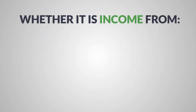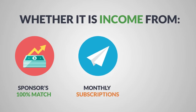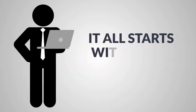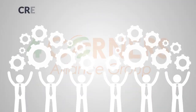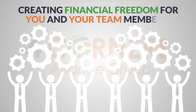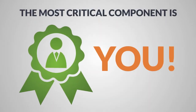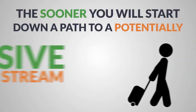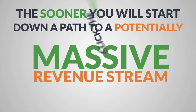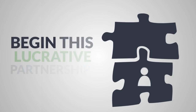Whether it's income derived from the sponsor's 100% match, the monthly newsletter subscriptions, or your own retail store, it all starts with your tiny $18 investment. Here at Four Corners Alliance Group, we're all about helping you down a path to creating financial freedom for you and your team members. But the most critical component to all this is you. The sooner you take action and join us, the sooner you will start down a path to a potentially massive revenue stream. So click the get started button below right now, while it's fresh in your mind, to begin this lucrative partnership.